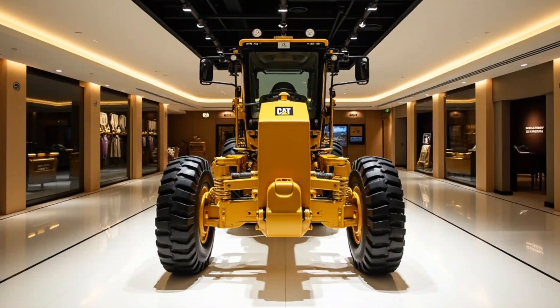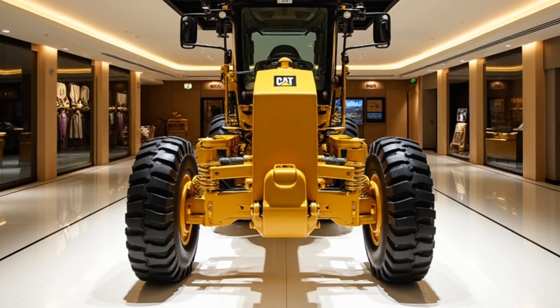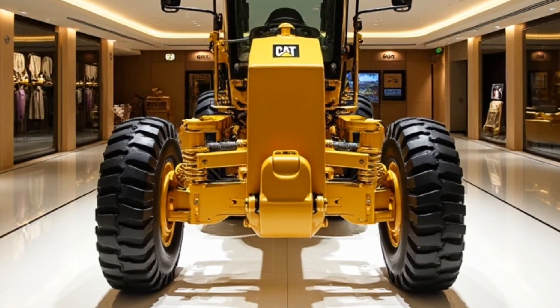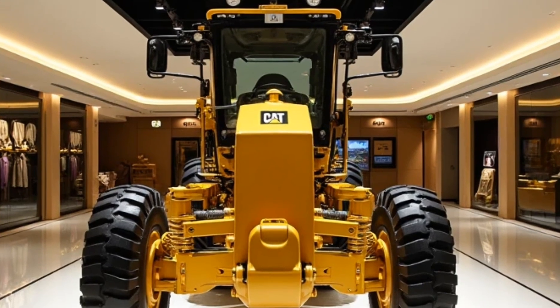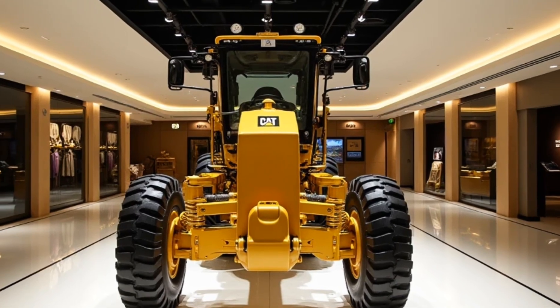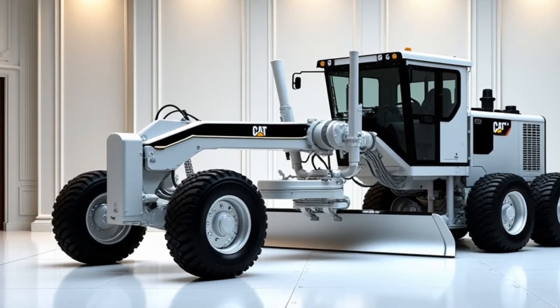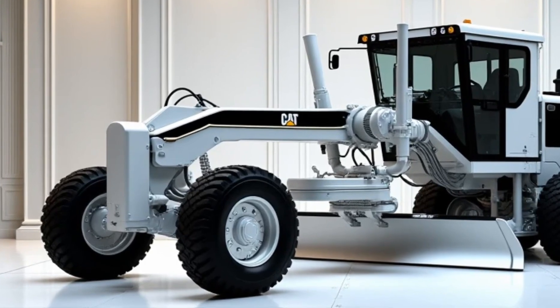Next, we turn to the Caterpillar Motor Grader G1. Known for its precision and versatility, the G1 Motor Grader is a favorite for road construction and maintenance. Its ability to create smooth, level surfaces is unmatched, making it essential for projects where accuracy is critical. The G1 is equipped with a state-of-the-art control system that allows operators to fine-tune every movement, ensuring that every pass leaves the surface in perfect condition.